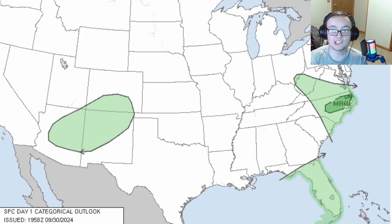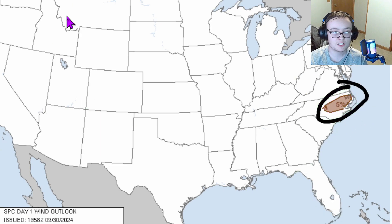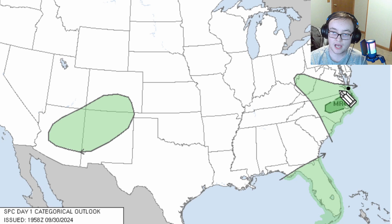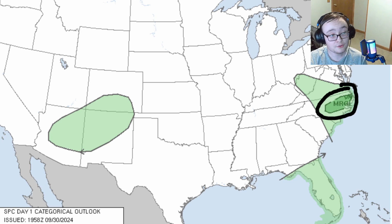In terms of severe weather, for the next eight days we have a small marginal risk for tornadoes and isolated damaging winds today on September 30th, 2024, with the potential for isolated spin-up tornadoes. Currently, Rocky Mount is under a tornado warning — Rocky Mount was hit by an EF3 tornado the other day. There's also another tornado warning in Dunn, North Carolina. Some of these storms are tracking just east of Raleigh, North Carolina. Make sure you have your weather radio on and you should be good to go.